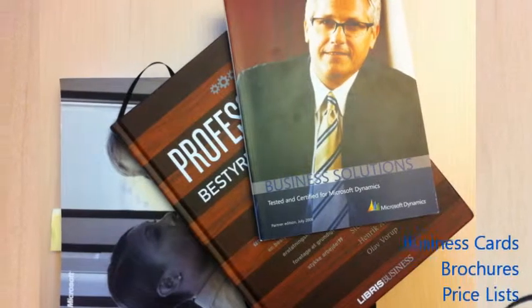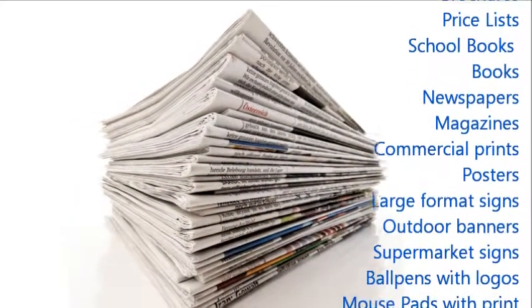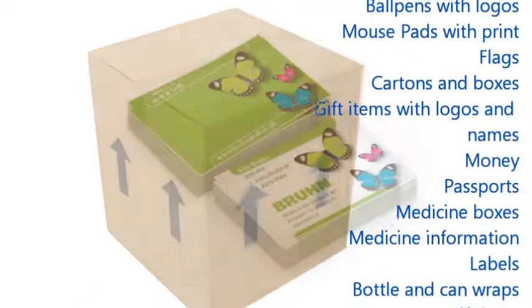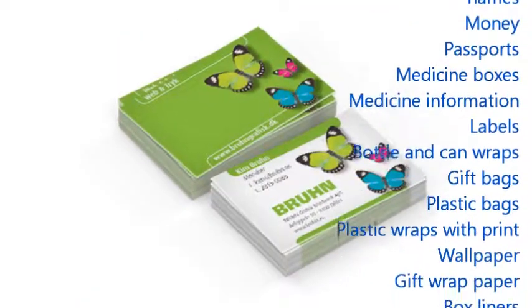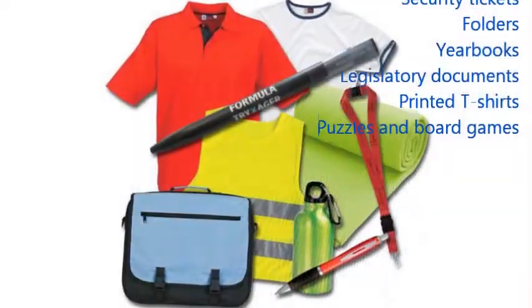Everywhere you look, you'll see products from the graphic arts industry, or as it's often referred to, the printing industry. Business cards, brochures, stationery, newspapers, the labels on your food or on your wine, boxes, envelopes, signs, posters, billboards, etc. You name it, it's been printed.